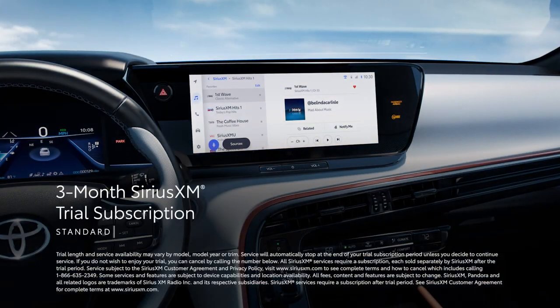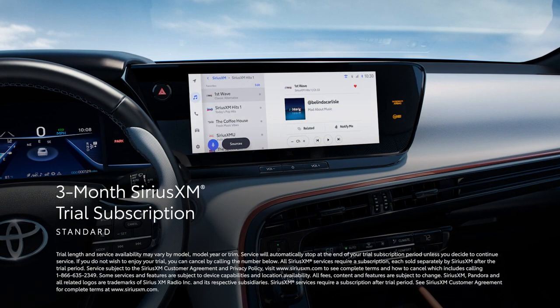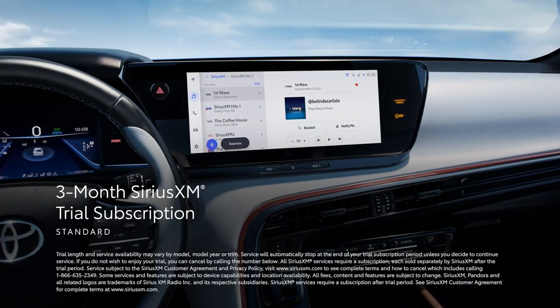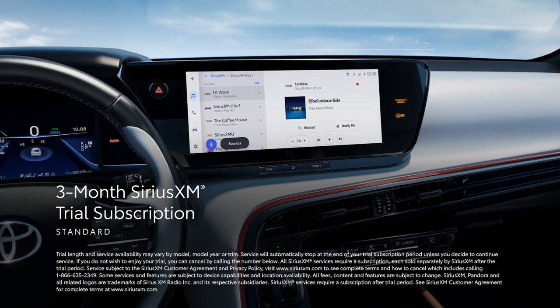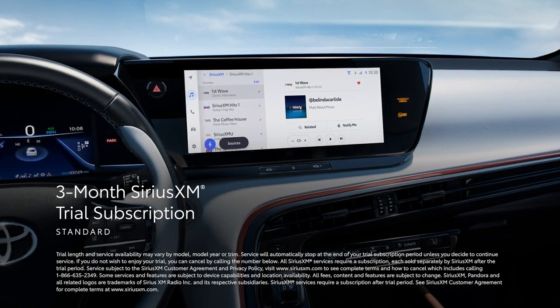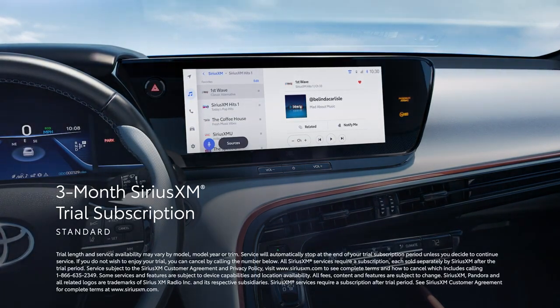Plus, there's a standard 3-month SiriusXM trial subscription that includes over 165 channels available in-cabin, and even more on the SiriusXM mobile app, making it easier than ever to enjoy not just ad-free music, but also sports, comedy, and more.